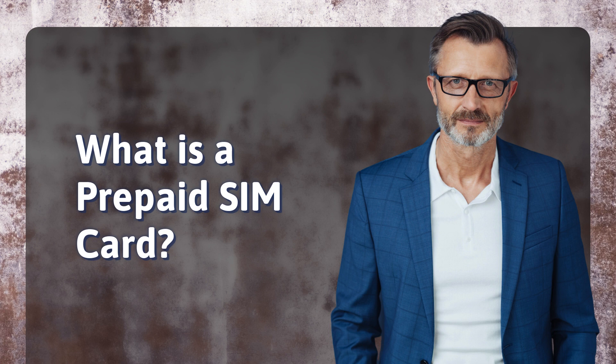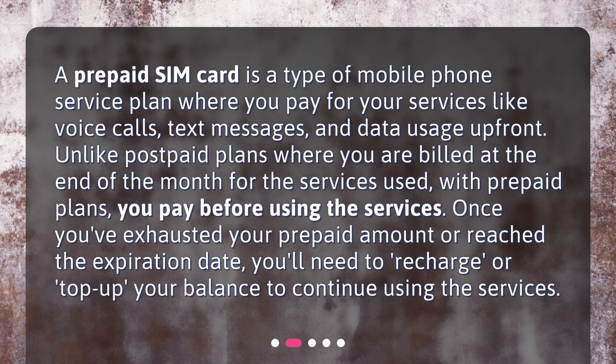What is a prepaid SIM card? A prepaid SIM card is a type of mobile phone service plan where you pay for your services like voice calls, text messages, and data usage up front. Unlike postpaid plans where you are billed at the end of the month for the services used, with prepaid plans, you pay before using the services.